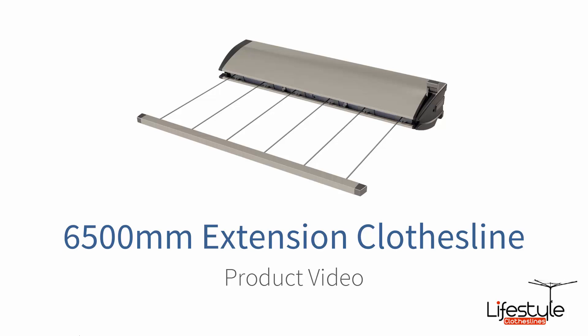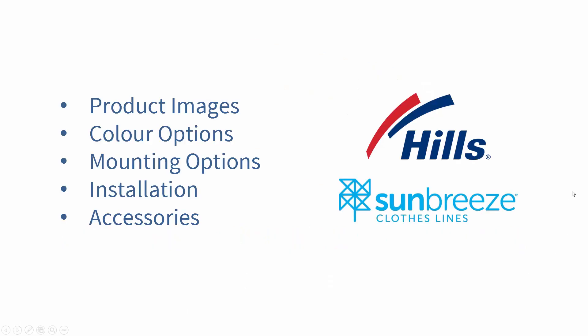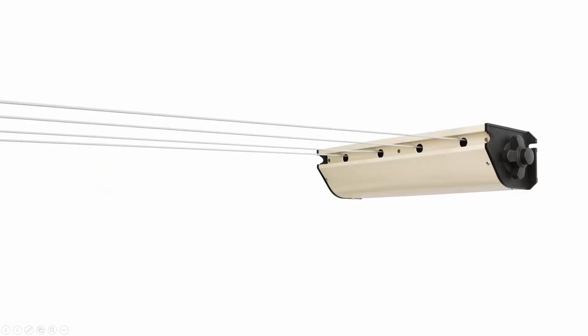Hello and welcome to this Lifestyle Clotheslines product video. Today this video is going to be based on the 6500 millimeter extension clotheslines — the retractable ones that extend out from a cabinet at one end, over with a bar at the other end, and link onto a receiving bracket. We will be discussing some of the Hills models and also some of the Sun Breeze models, going over product images, color options, mounting options, installation, and accessories.